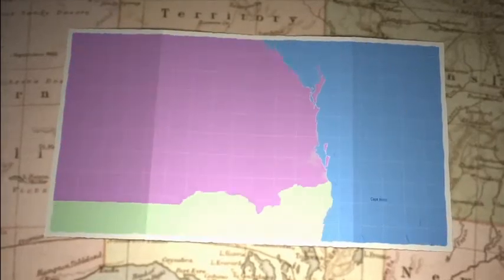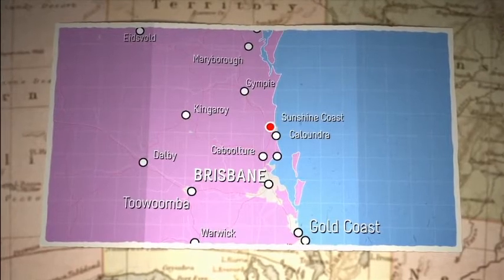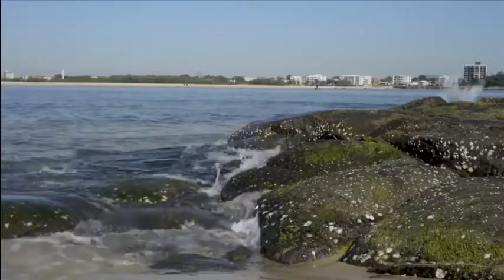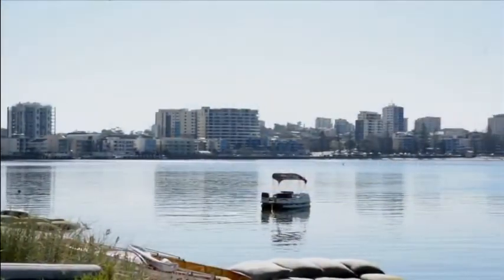The Sunshine Coast sits on the southeast Queensland coastline and is made up of several beachside towns. It's located about an hour north of Brisbane and is known as a tourist hotspot with pristine beaches and a relaxed holiday lifestyle.